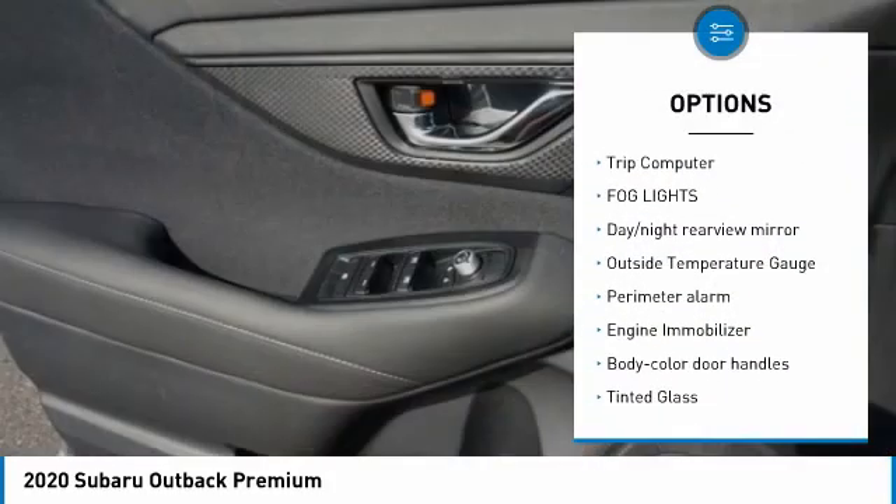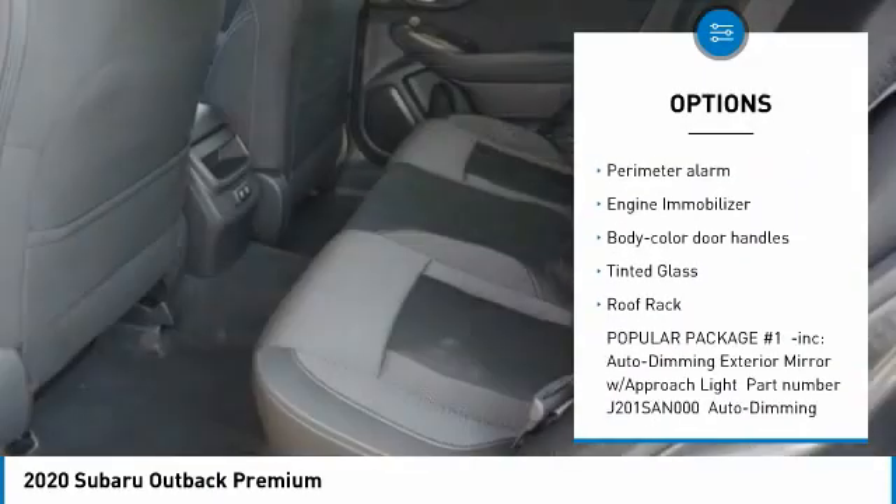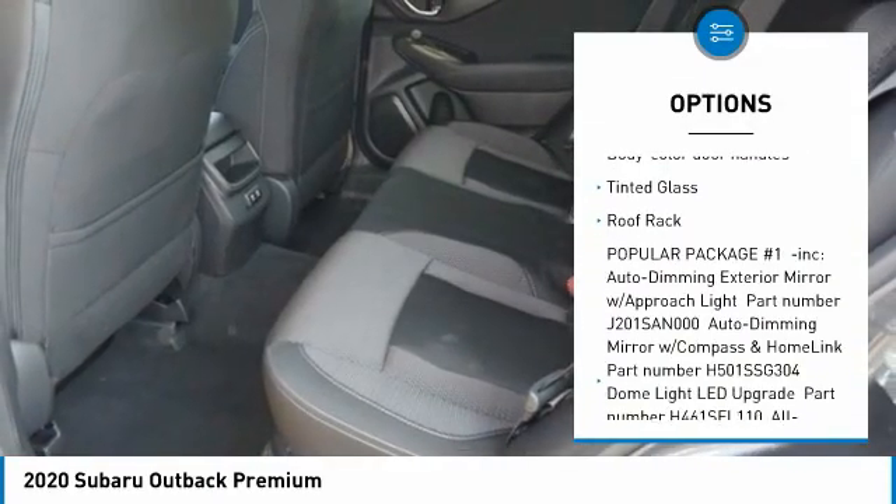Leather wrapped steering wheel. Trip computer. Fog lights. Day night rear view mirror. Outside temperature gauge. Perimeter alarm.